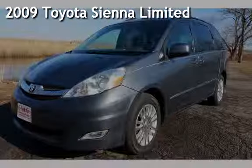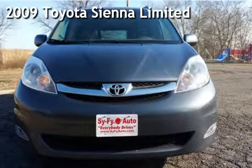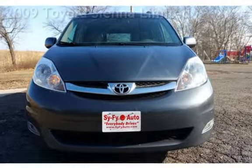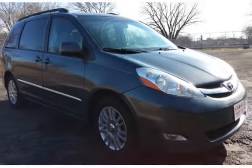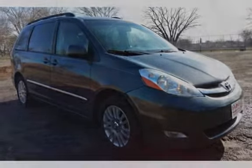Presenting a pre-owned 2009 Toyota Sienna Ltd. This four-door van has a six-cylinder, 3.5-liter V6 engine, with front-wheel drive, and an automatic transmission.